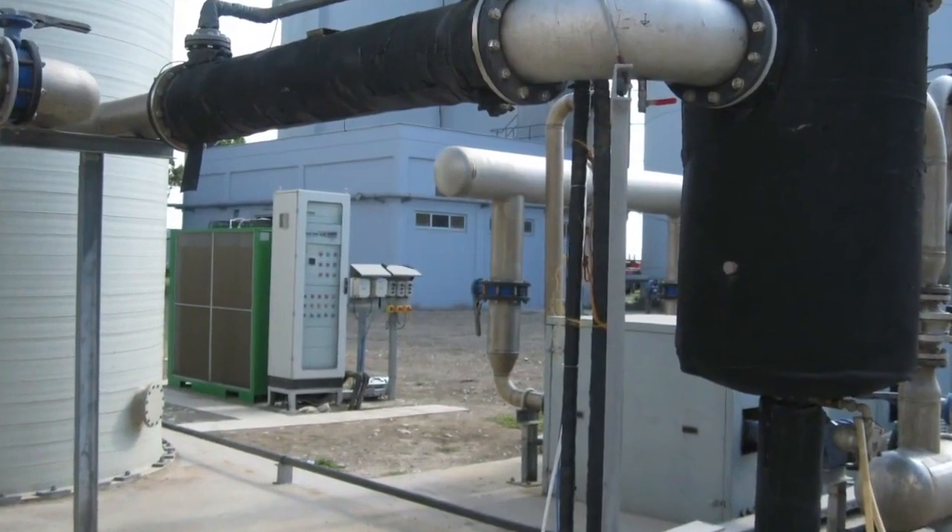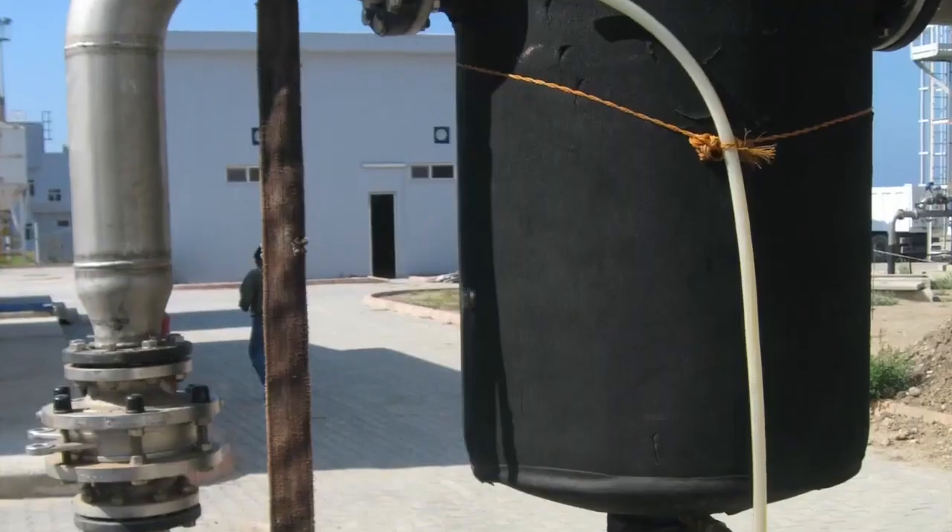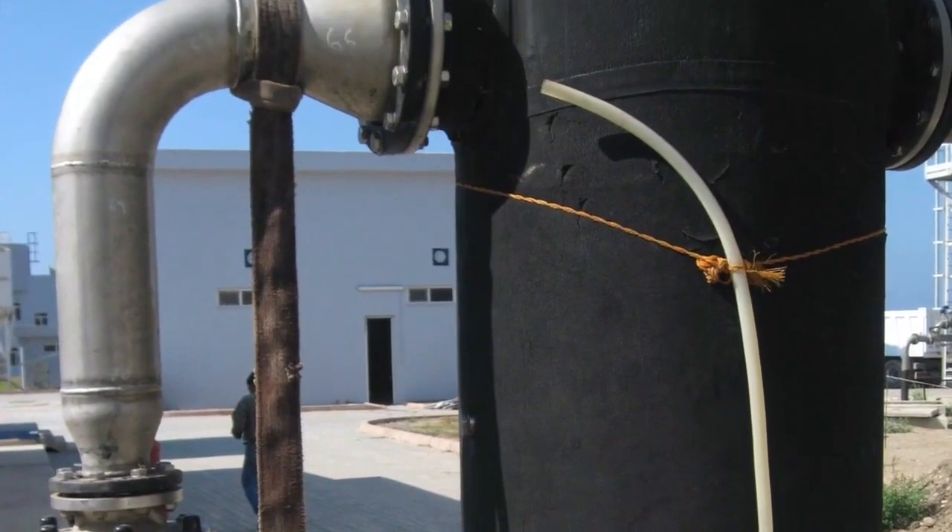Essentially, at the heat exchanger outlet, we will have 100% relative humidity, but the absolute water content — the gas's humidity — will be very low. At the exit of the exchanger, condensate separators are typically positioned, which are large containers where the condensate is gathered, discharged, and removed downstream.